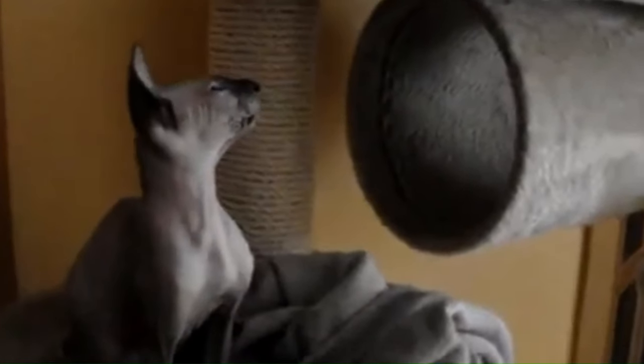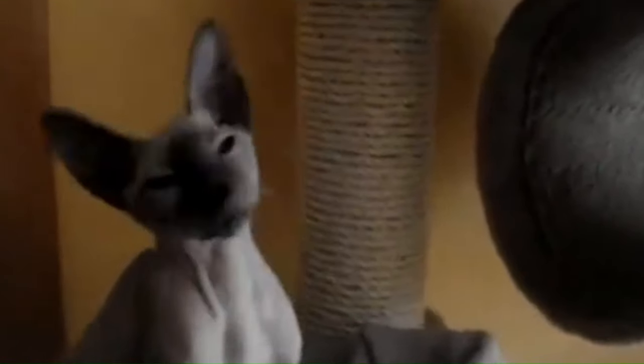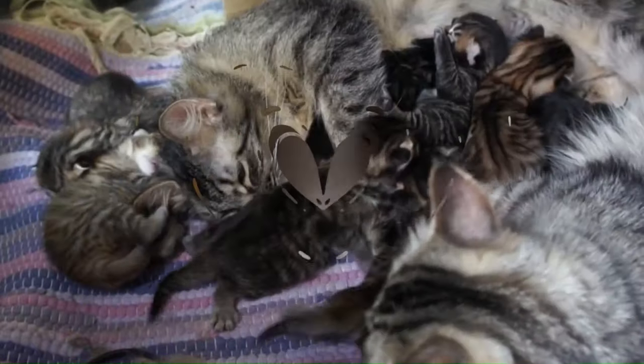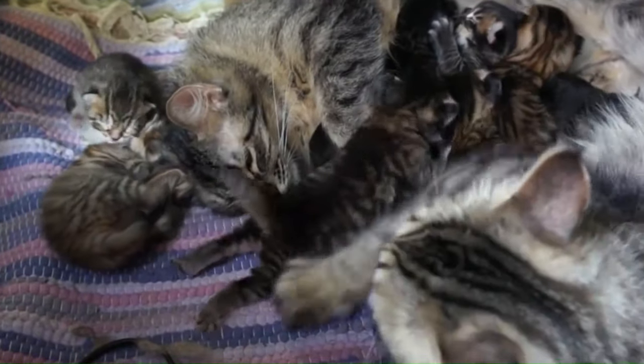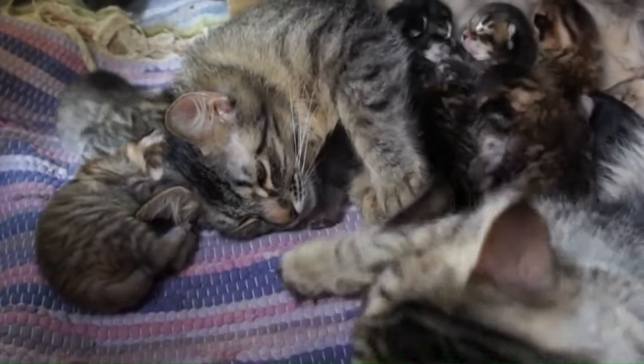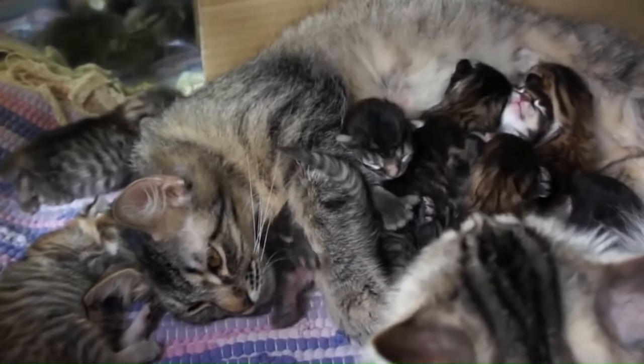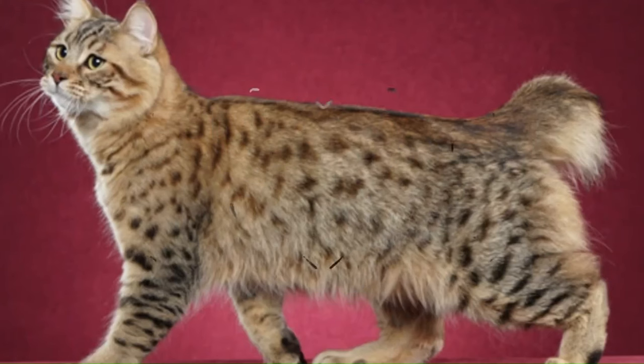Number 85: Peterbald. Originated in Russia, a breed known for its unique hairless or short coat. This breed has a slender and elegant appearance with large ears and almond-shaped eyes. Number 86: Pixie Bob. Originated in the United States, with a wild appearance, medium to large-sized, muscular build, tufted ears, and a short tail. Their distinctive, rugged appearance features spotted or marbled coat patterns. Number 87: Pixie Bob Long Hair. A variant of the Pixie Bob, the Pixie Bob Long Hair is a domestic cat breed with a long, shaggy fur that enhances their wild and rugged appearance.